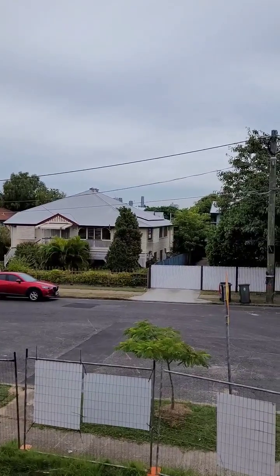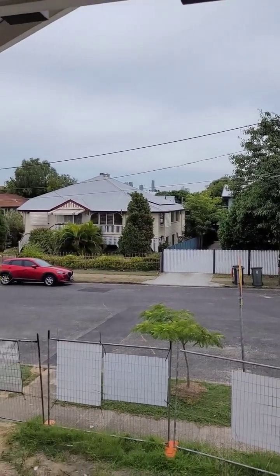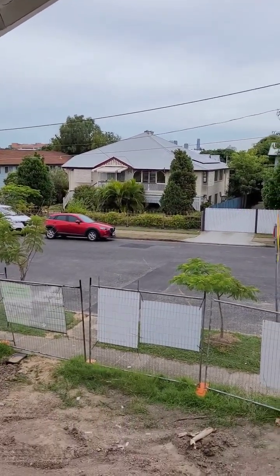Let me just take you through and start off with the views if you can see — I'll just switch this around. There we go, I'm at the front veranda, haven't got the stairs on yet.